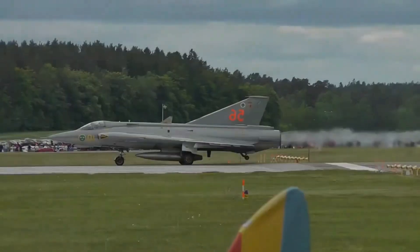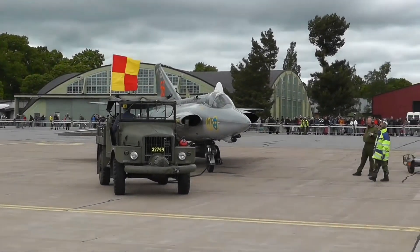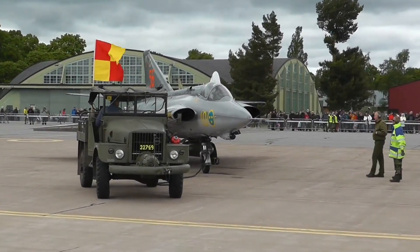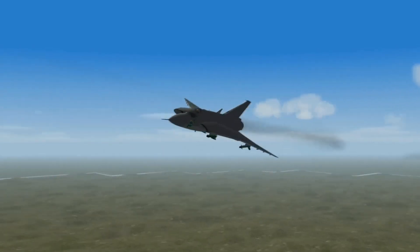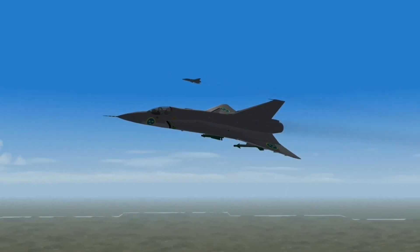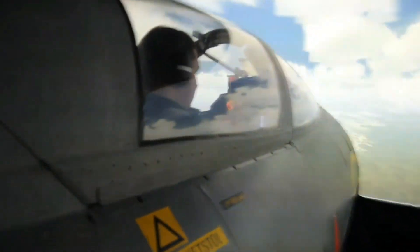By the 1990s, the Draken was retired, replaced by newer jets like the Saab Gripen. Despite this, its legacy endures as a trailblazer in fighter jet design, influencing generations of aircraft. Today, the J-35 remains an icon of Swedish engineering and a testament to Cold War aviation innovation, celebrated by enthusiasts worldwide.